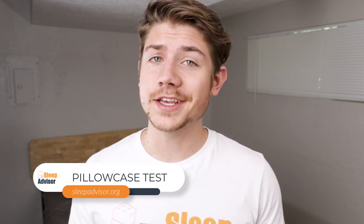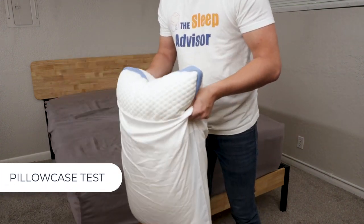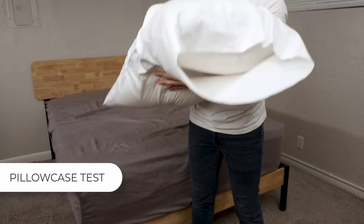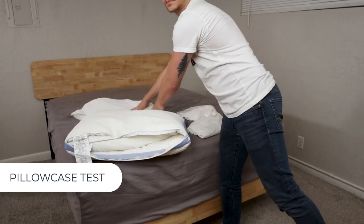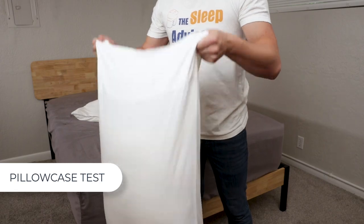Finally, a lot of people want to know if they're going to struggle getting the pillow into a pillowcase. With this pillow, the more loft you have, the harder it's going to be. I'll do it first with both inserts and then with one. One insert was definitely easier, but even with two it's not overly difficult.